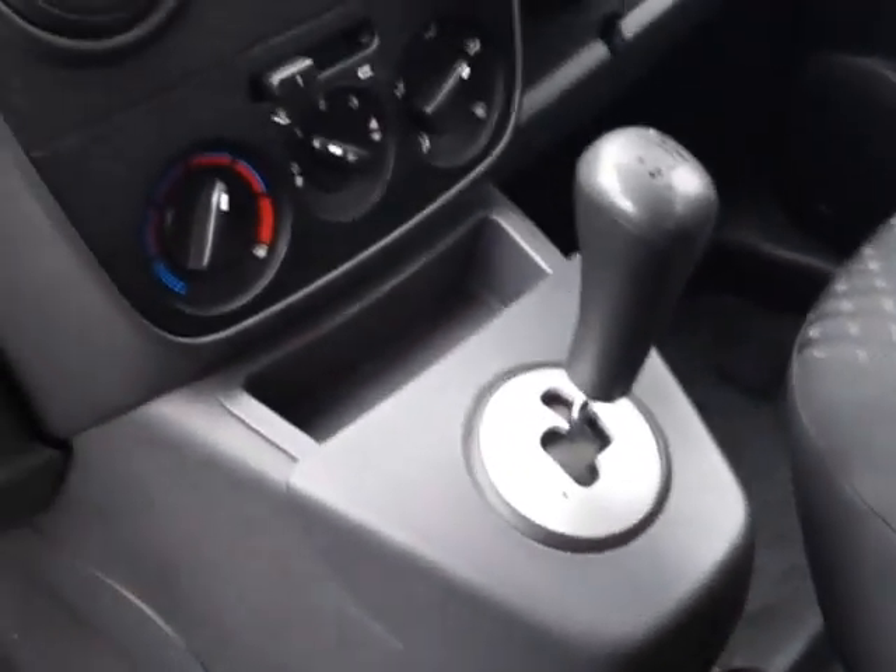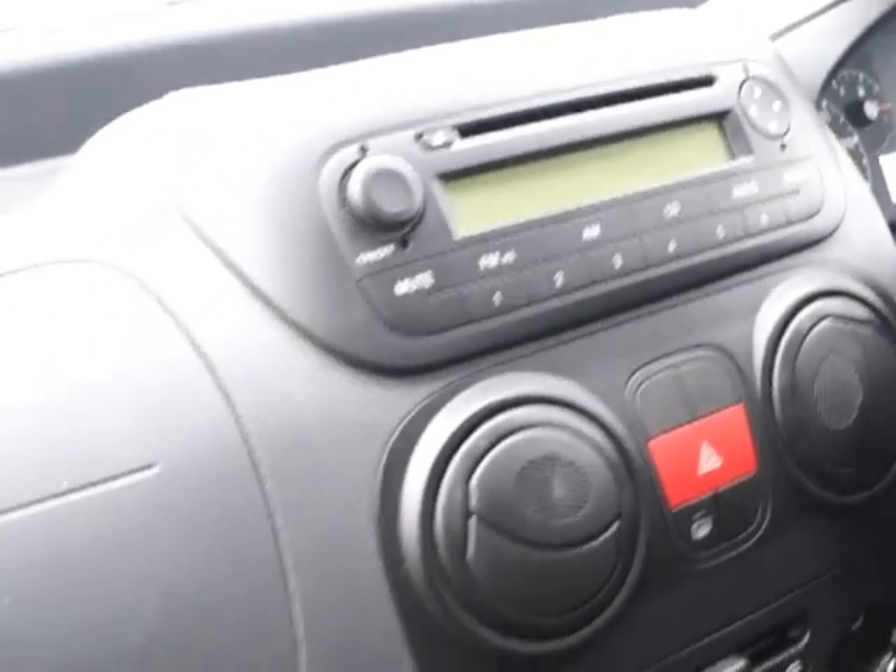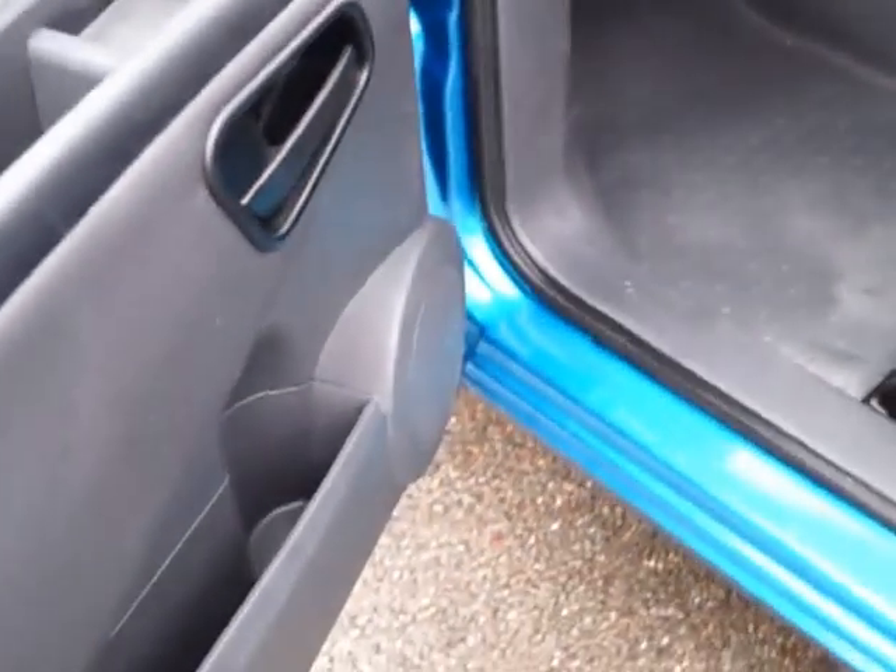There's a Tiptronic gear shift, heater controls, a CD radio, passenger airbag and a lockable glove box, and there's storage in both front doors.